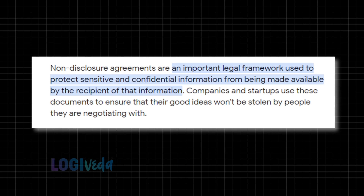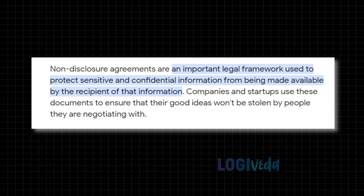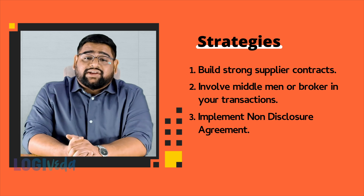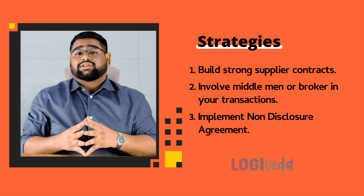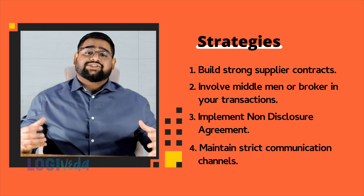Third, implement non-disclosure agreements. NDAs are an invaluable tool in the business world. Implement NDAs with your suppliers to legally prohibit them from sharing sensitive information about your buyers, products, or processes. This way they risk facing severe consequences if they breach these agreements.